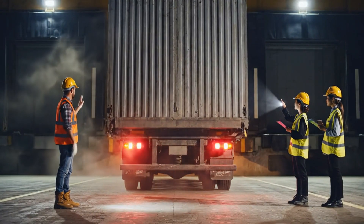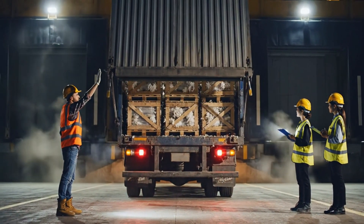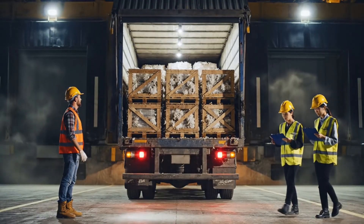Keep coming straight back, easy now. You're clear on the right. All right, hold it right there.